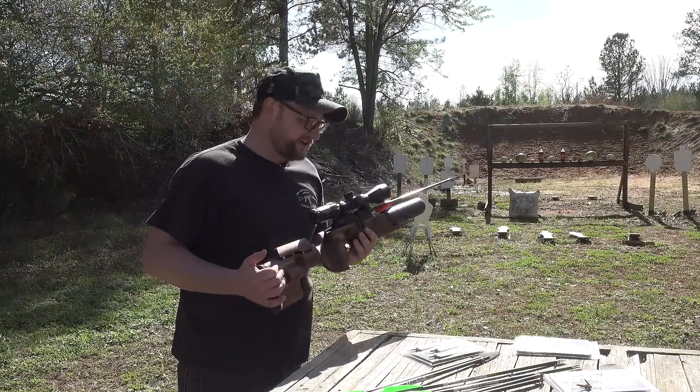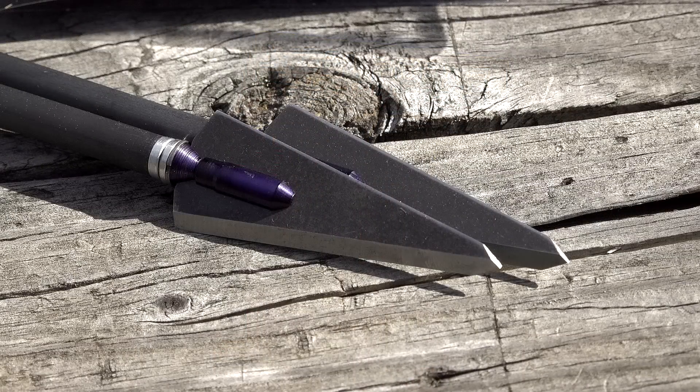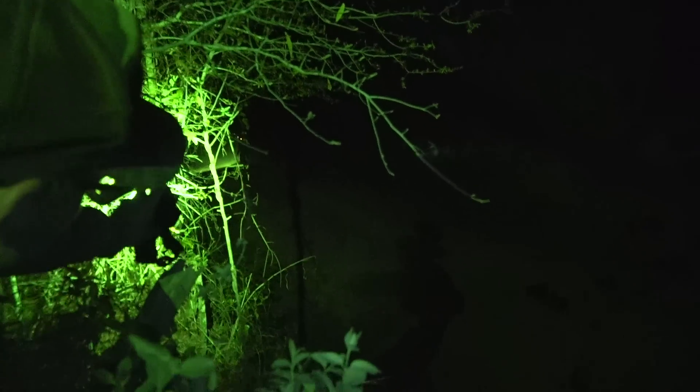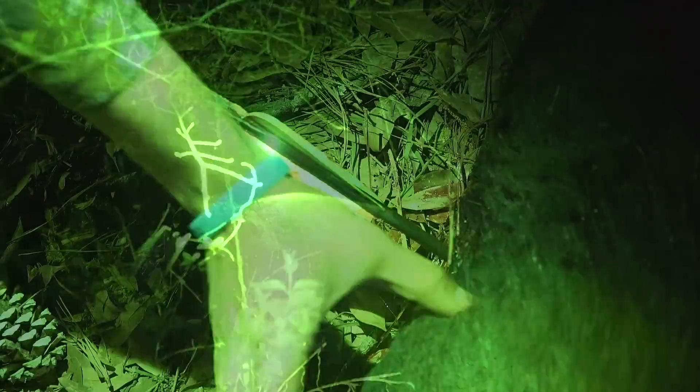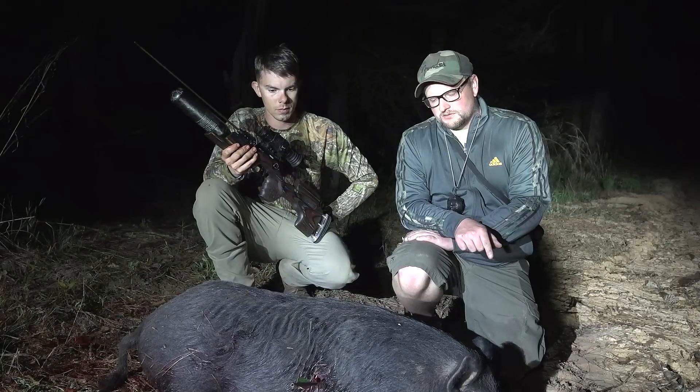I've got one of these broadheads on here — this is a Steel Force traditional series 300 grain two blade broadhead. Chad and I were down in South Georgia doing some hog hunting with these particular rigs and we had quite the adventure that evening. It was pretty funny — you'll probably be seeing a little footage of our exploits. These guns are a ton of fun and they can provide a considerable amount of power downrange.